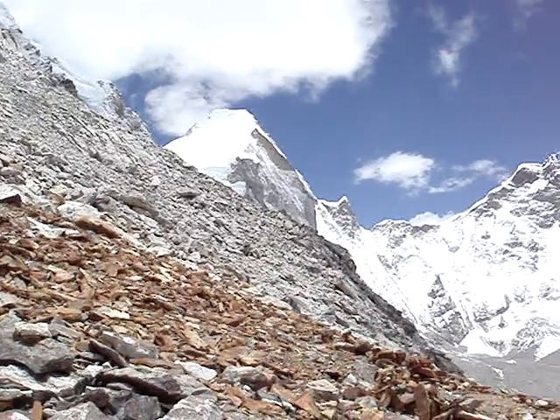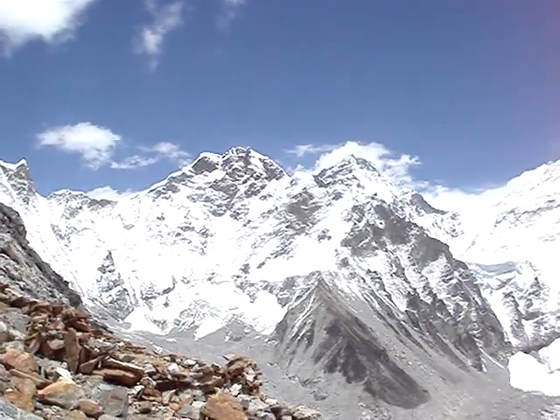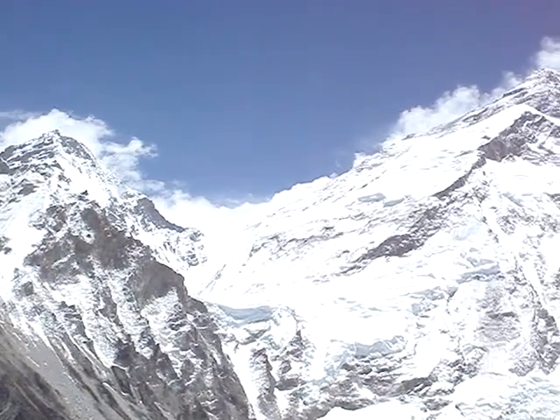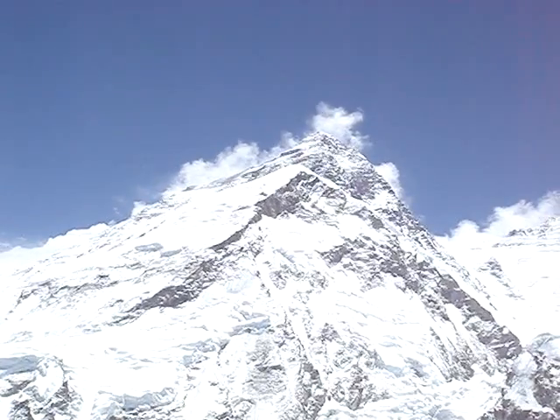The big snow face is Lincoln, and then you follow along and you've got Kombutsi, and then further away you've got Changsi, with the north col of Everest. Come this way and you've got the Lola, north base of Everest, end of the West Ridge — Everest.